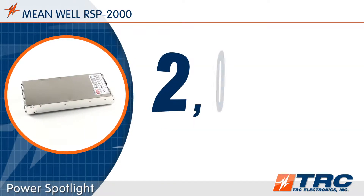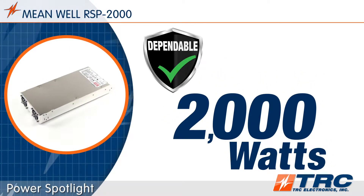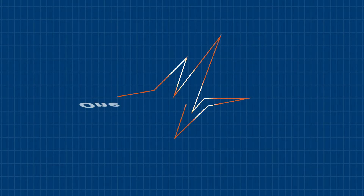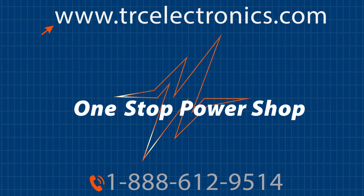The Meanwell RSP 2000 series is available from TRC stock. If you are looking for an extremely dependable 2,000 watt power supply, then choose the Meanwell RSP 2000 series. Our trained staff has the knowledge to answer any questions about this series. Our goal is to make sure you get the correct power supply for any situation you have. To shorten and simplify the process of selecting your Meanwell AC-DC power supply, contact our office today.